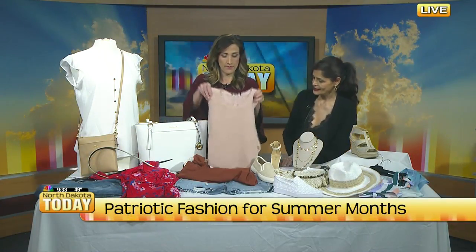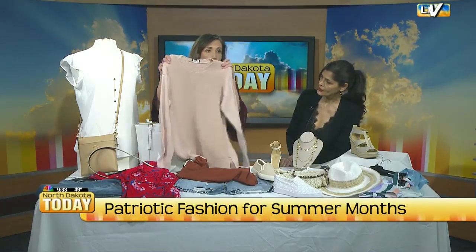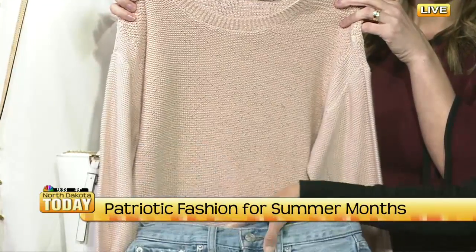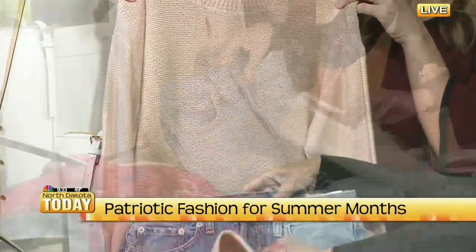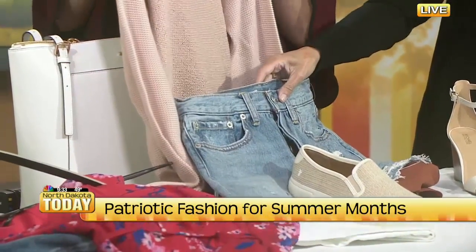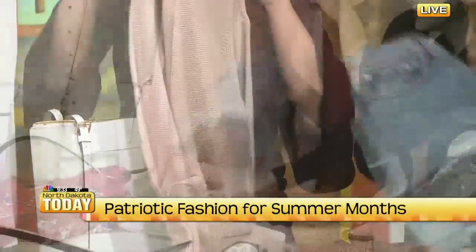How about the sweater? That blushy nude pink — it's all about the neutrals. If you're cold at night and you just want to throw it on with your shorts, just make it easy and put it on with a little slip-on. You need the layering pieces because it's still not that hot. So if we layer up, we're in good shape.